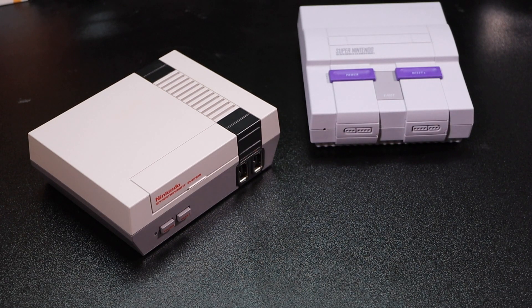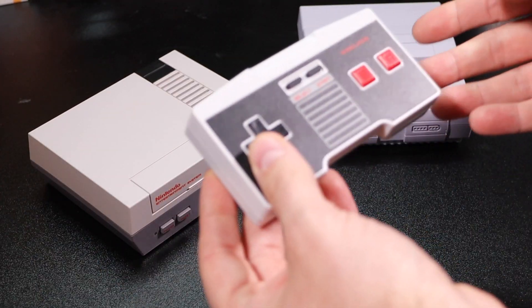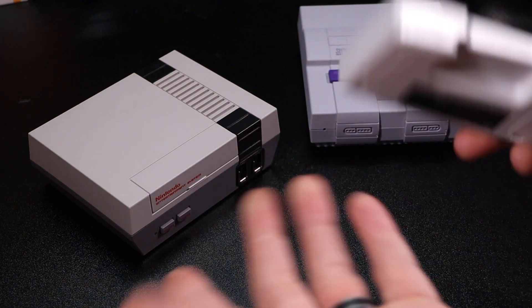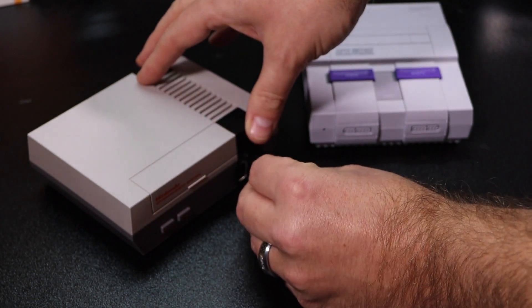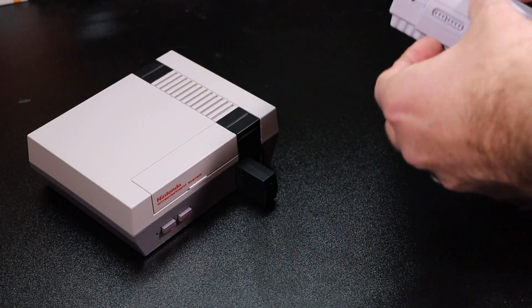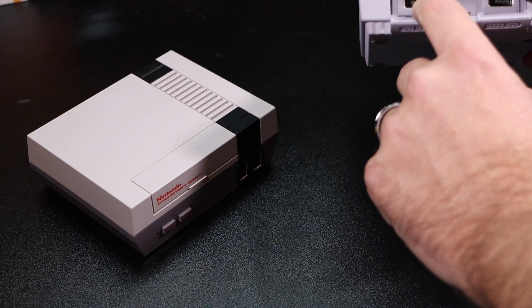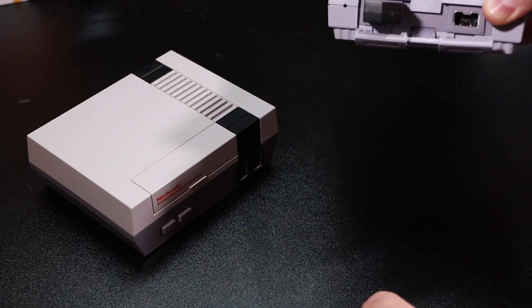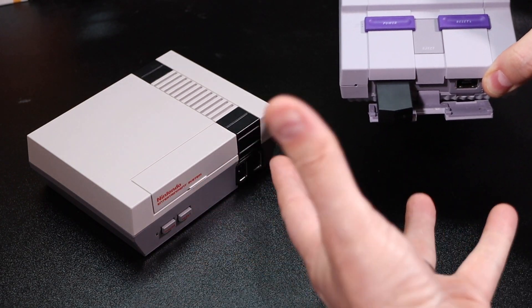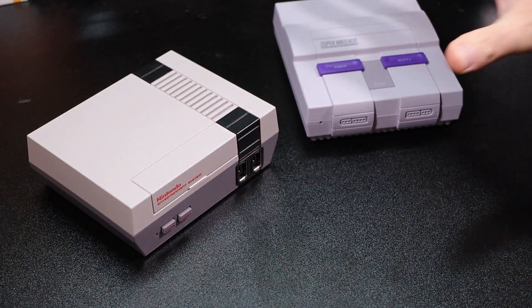Nintendo didn't offer a wireless option - instead they licensed out the ability for other companies to do so. So you have controllers like the MyCade controller, which is a great wireless controller for the money. Unfortunately you had to live with this big chunky clunky dongle that stuck out on the outside of your controller. On the Super Nintendo Classic you had to pull out this little tab to have your wireless controllers plugged in, leaving this big clunky box sticking out of the front of your console.